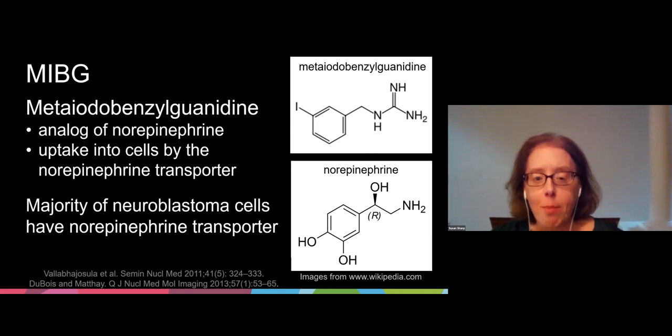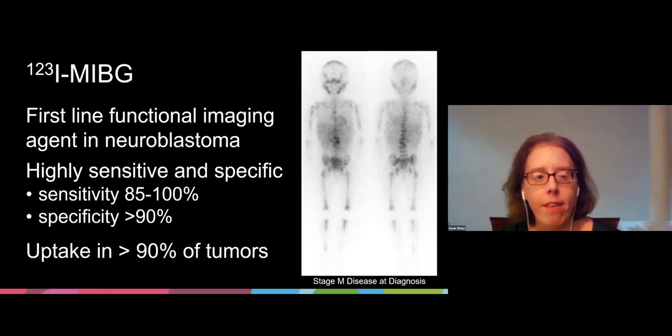MIBG is an analog of norepinephrine with uptake into cells by the norepinephrine transporter. The majority of neuroblastoma cells express the norepinephrine transporter with uptake of MIBG. Iodine-123 MIBG remains the first-line functional imaging agent in neuroblastoma assessment. It's highly sensitive and specific for neuroblastoma, with uptake in greater than 90% of tumors.